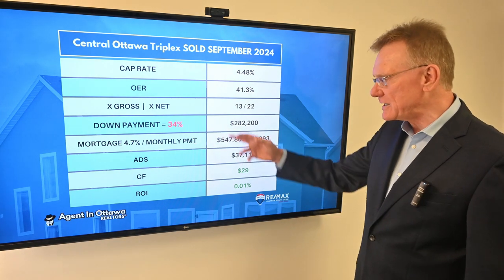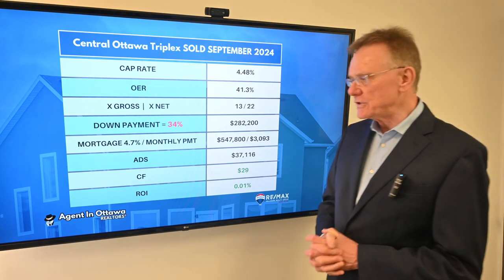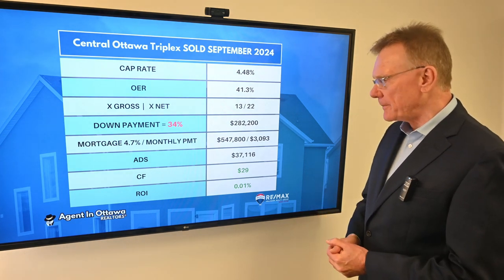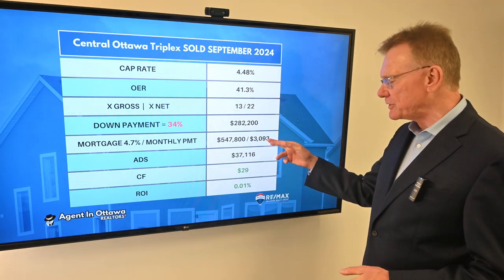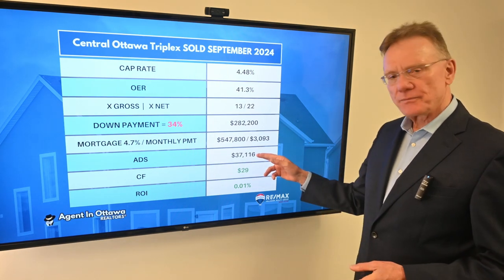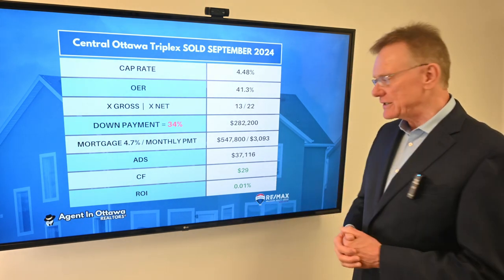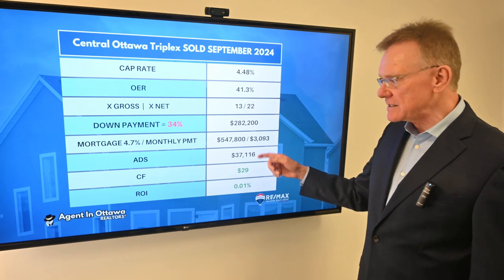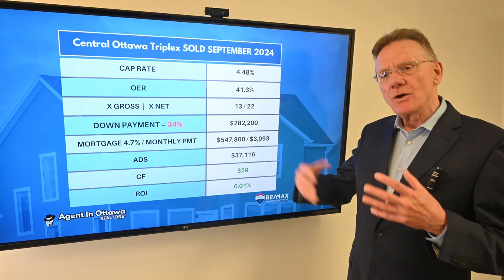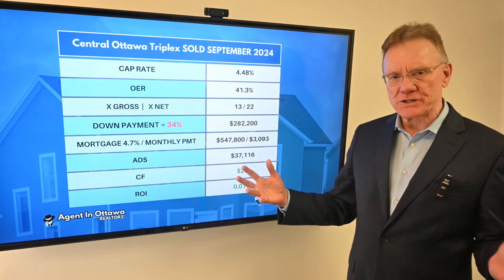This person needed a 34% down payment, which was $282,000. If we assume they got a mortgage at 4.7% amortized over 25 years, they ended up with a monthly payment of a little over three thousand dollars. The annual debt service on that mortgage — how much they have to pay in mortgage payments per year — is $37,000. That gives us a small positive cash flow of about $29. The key point is what it took to get to positive cash flow: in this case, a 34% down payment.